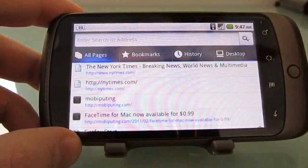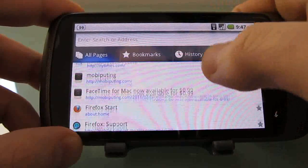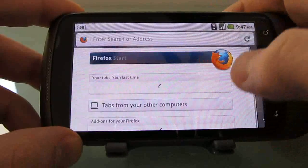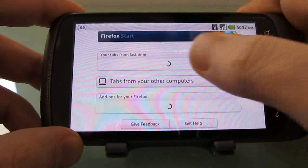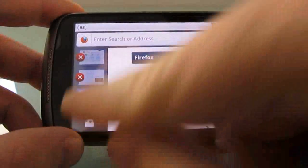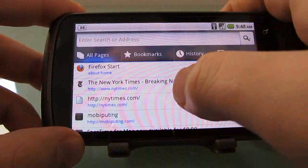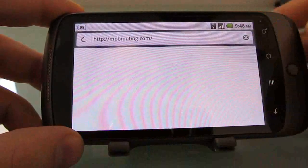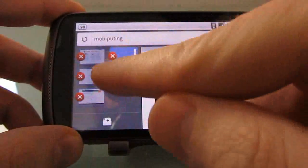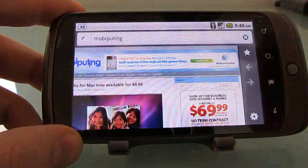We can open more pages in different tabs. Let's open the Firefox homepage here. It shows a list of tabs that had been opened last time. Drag to the side, open another tab, let's go back to mobile computing. You can see that we've got a list of tabs here, with little icons showing what's available on them.